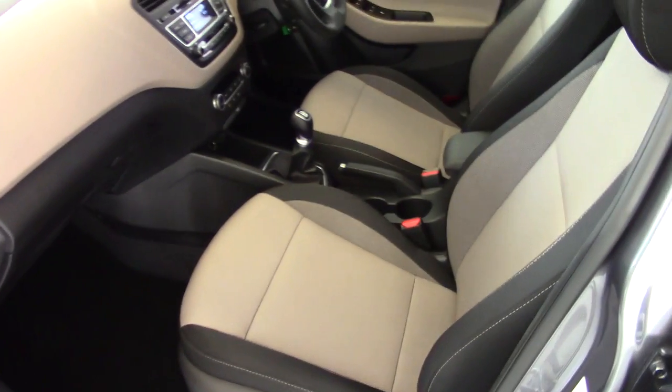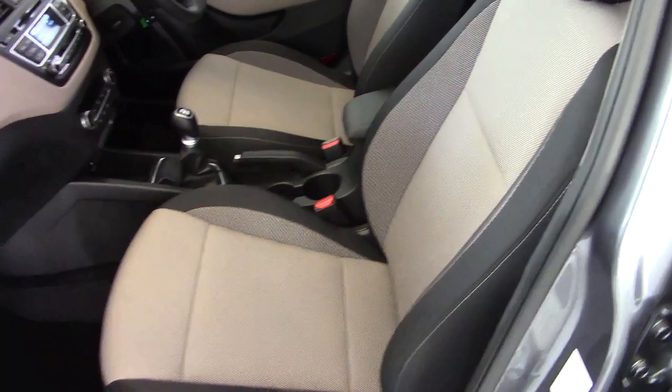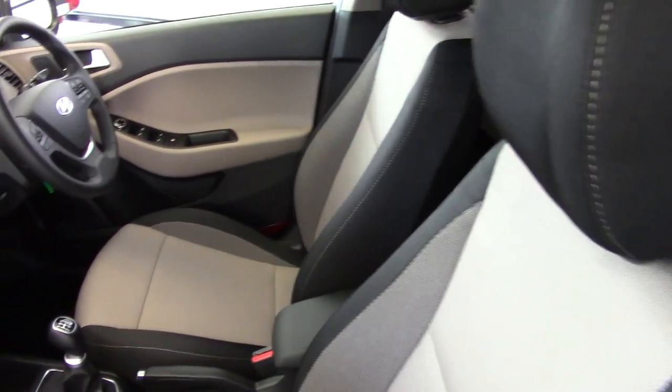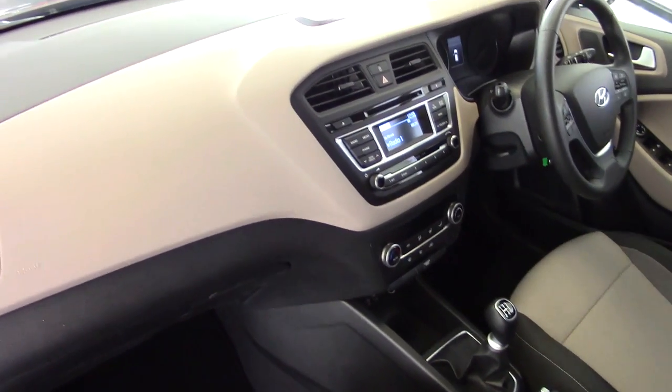Inside, we can see this very smart beige and black cloth upholstery, which really lightens up the interior nicely and makes a change from the usual blacks and greys. The same trim continues on the door cards and also across the dashboard as well.